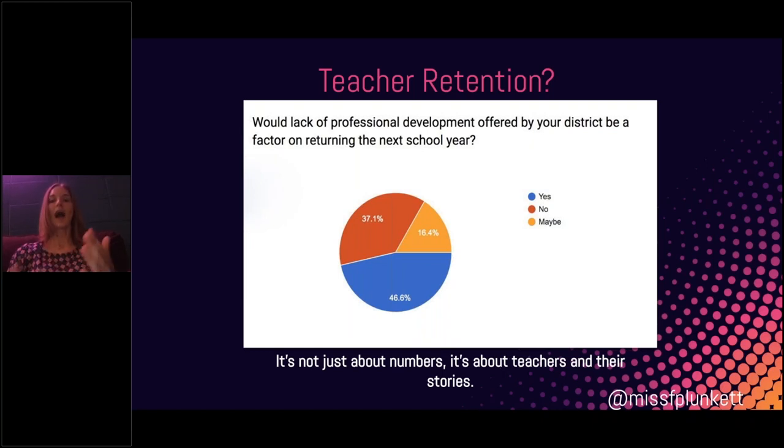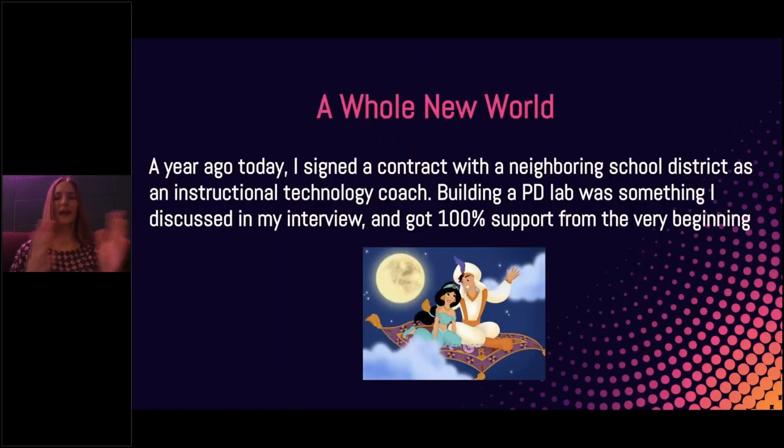It was the stories that teachers wrote me — people who messaged me on Twitter, emailed me, and said, 'I'm not receiving any kind of professional development in my district. I can't grow. I feel like I'm stuck.' I was in a similar position and I just needed a place to grow. So I decided to do what I can to change PD and expose teachers to innovative tools. I moved into a neighboring school district and immediately had 100% support from the superintendent and the director of technology — a whole new world for me.